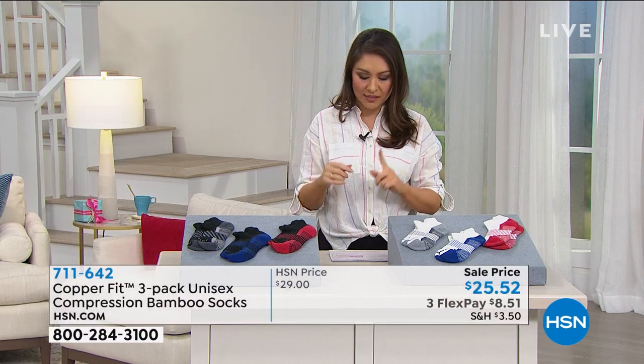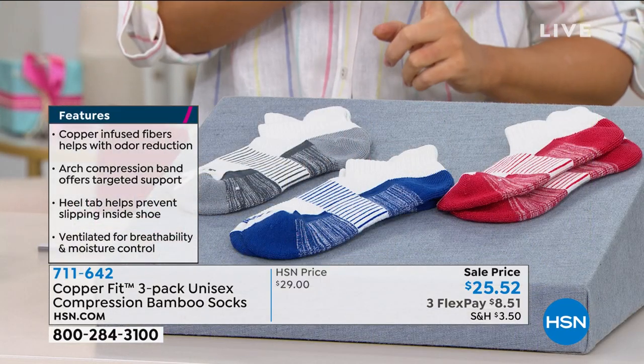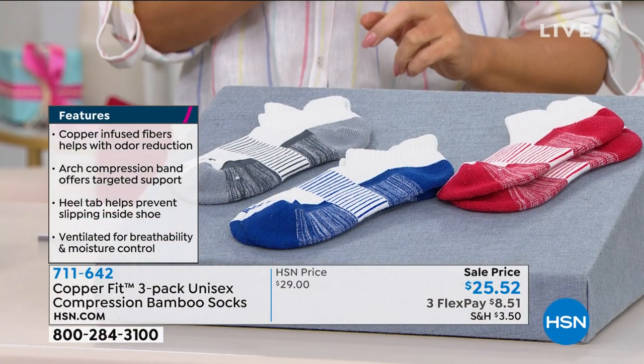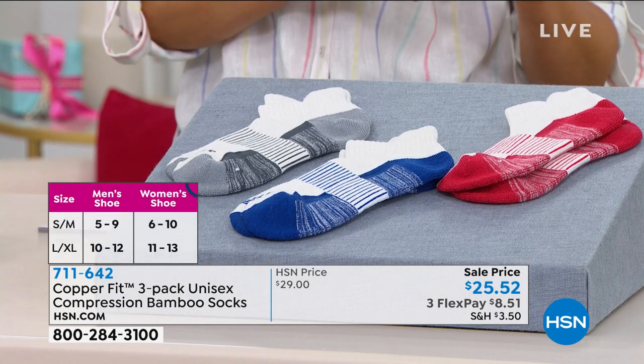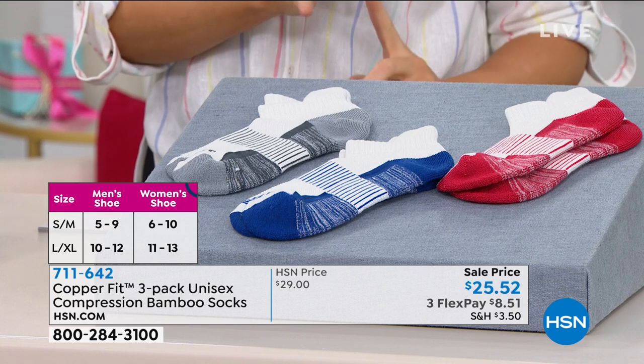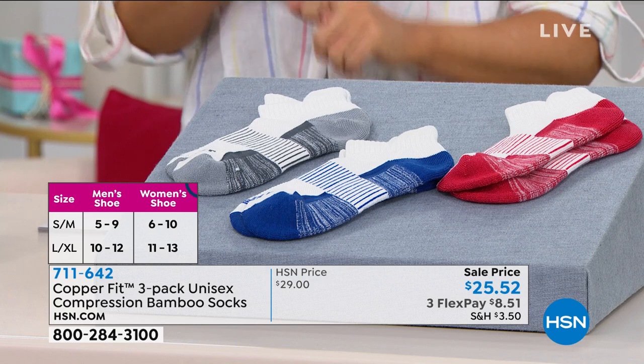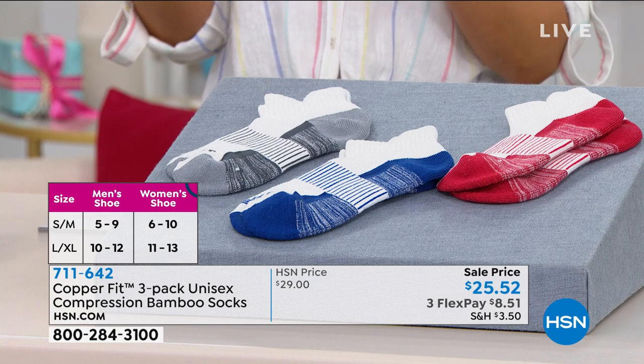You're going to make the choice — this is unisex. Small/medium is men's shoe size 5 to 9, women's 6 to 10. Large/extra-large is men's shoe size 10 to 12 and women's 11 to 13.